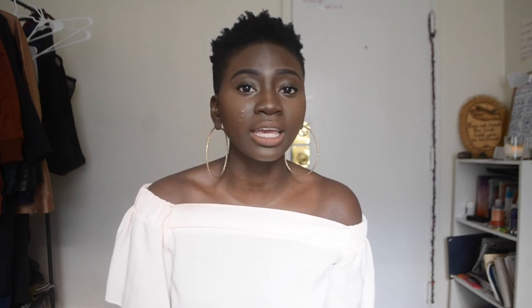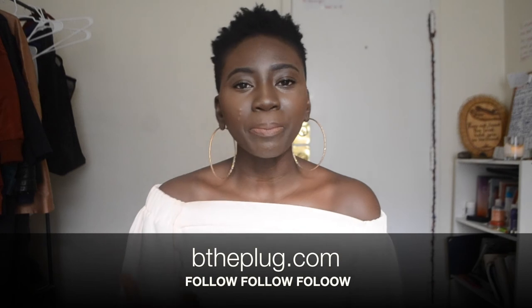My girl Brianna has this dope new blog called Be the Plug — it's a lifestyle and fashion blog and she does comfort chic really well. She just started it, so make sure you hit her up, show her some love, and tell her Beanie TV sent you. It's always great to see someone release themselves from false limitations and really put themselves out there doing what they've always wanted to do.